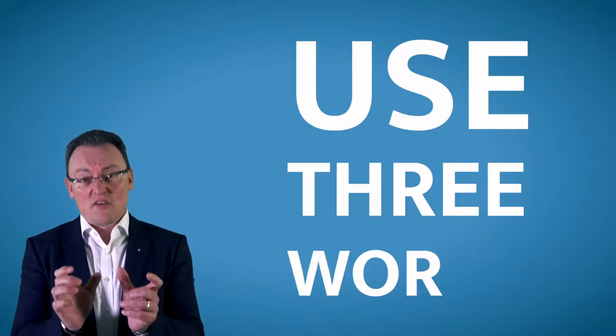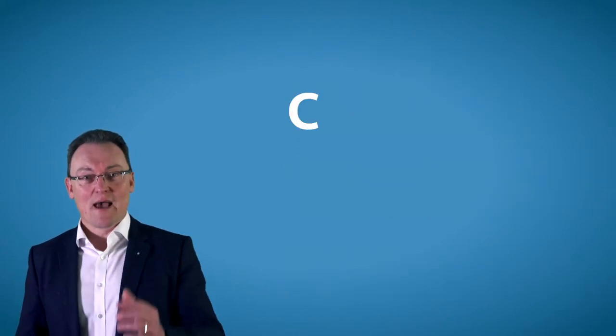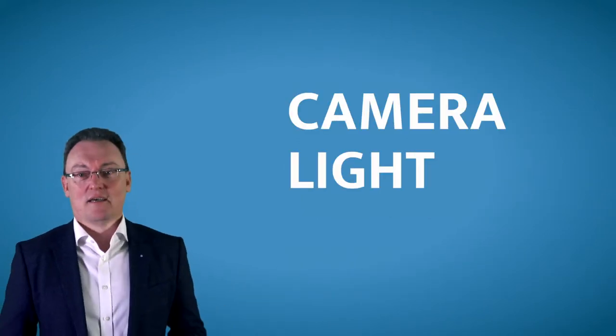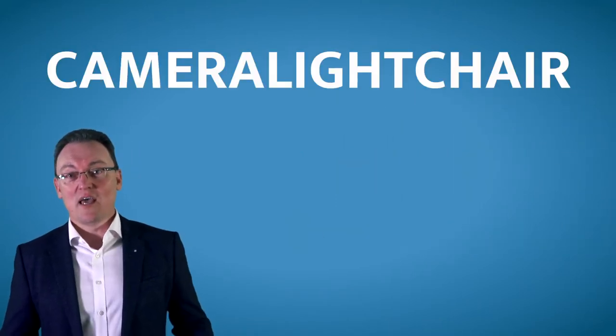What the government and a lot of security agencies around the world are recommending is that you use three words. Look around you in the room — at the moment I'm seeing a camera, I'm seeing a light, and I may be seeing a chair. So what would your password be? 'cameralightchair' — all one word.